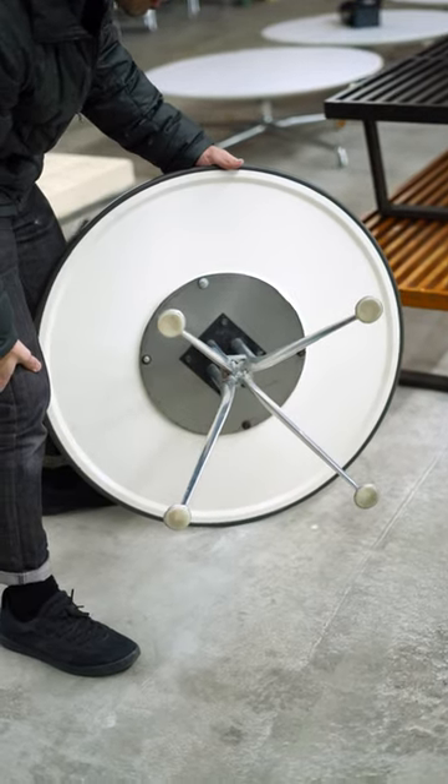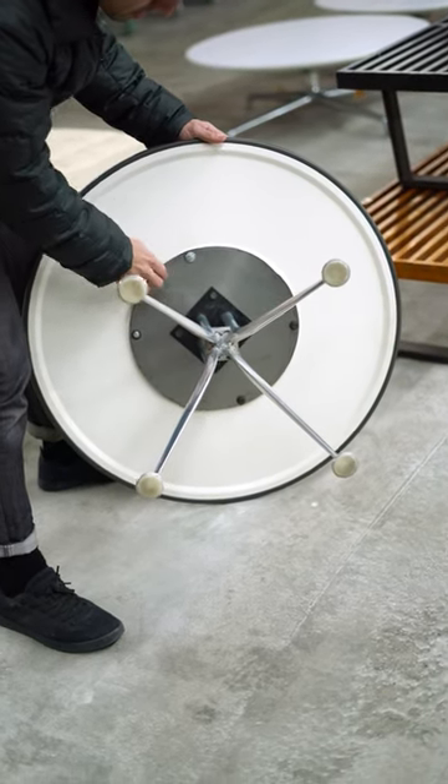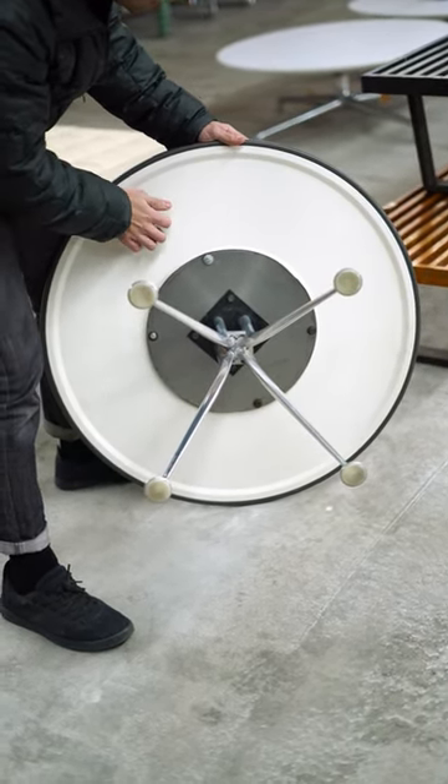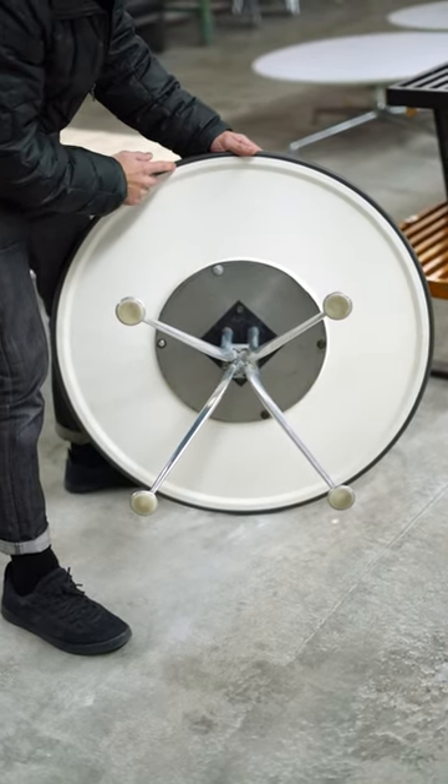You can see underneath it has these aluminum components that are connected to what appears to be a steel plate, another piece of steel, and then this seems to be a molded plastic top within a vinyl edge banding.